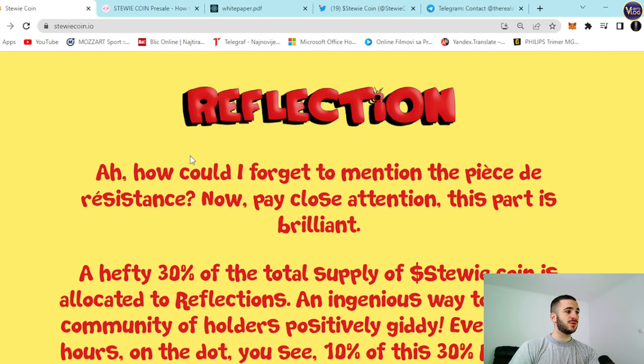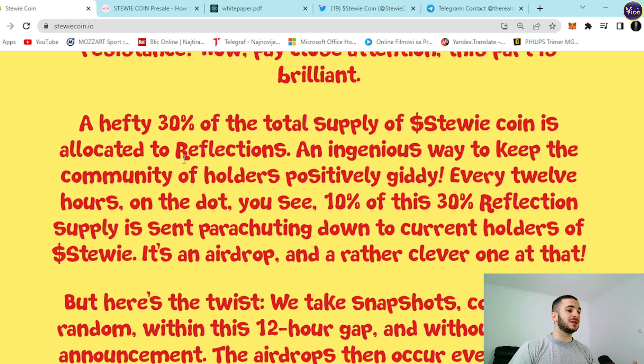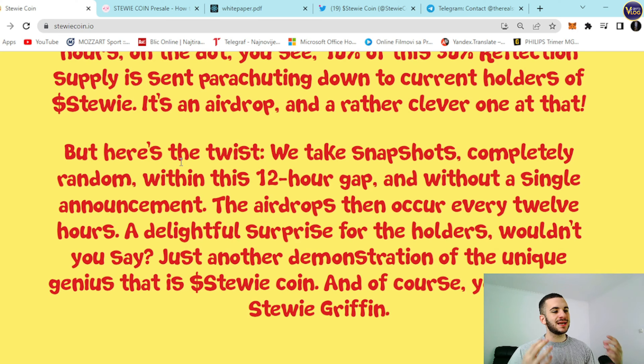Let's scroll down a bit and see the Reflection section — the piece de resistance. Pay close attention; this part is brilliant. A hefty 30% of the total supply of StewieCoin is allocated to Reflections — an ingenious way to keep the community of holders positively giddy. Every 12 hours on the dot, 10% of this 30% reflection supply is sent parachuting down to current holders of Stewie. It's an airdrop, and a rather clever one at that. Here's the twist: we take snapshots completely randomly within the 12-hour gap, and without a single announcement the airdrops occur every 12 hours — a delightful surprise for the holders. Just another demonstration of the unique genius that is StewieCoin, courtesy of Stewie Griffin.